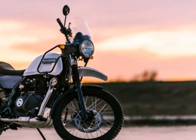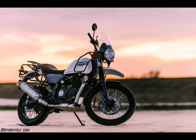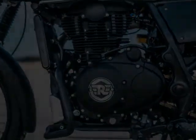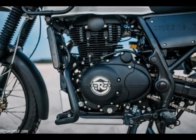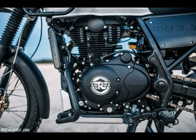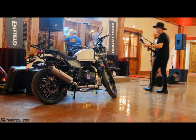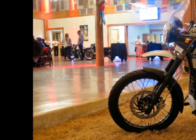2018 Royal Enfield Himalayan Specifications. Engine: air-cooled single cylinder, SOHC, 2 valves. Displacement: 411 cubic centimeters. Bore x stroke: 78 millimeters x 86 millimeters. Compression ratio: 9.5:1. Maximum power: 24.5 bhp at 6,500 rpm. Maximum torque: 23.6 lb-ft at 4,250 rpm. Ignition system: digital electronic ignition.